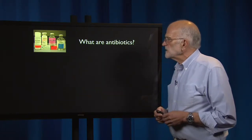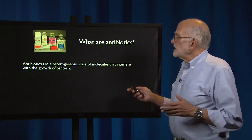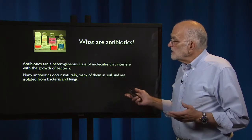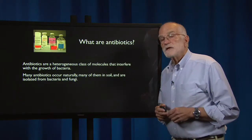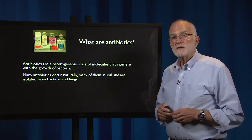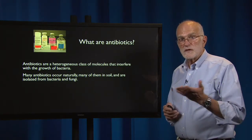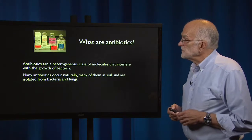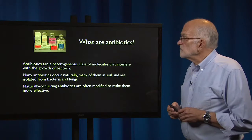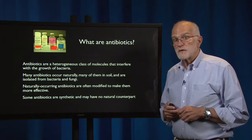What are antibiotics? They are a heterogeneous class of molecules that interfere with the growth and reproduction of bacteria. Many of them occur naturally — many are found in the soil — and they are isolated from bacteria and fungi, which evolved them for purposes of co-evolutionary interaction and competition, mostly in the soil. Naturally occurring antibiotics are then often modified to make them more effective. Some of them are synthetic and may have no natural counterpart.